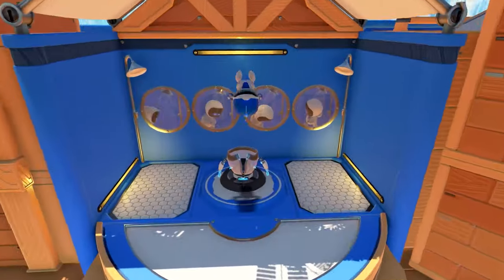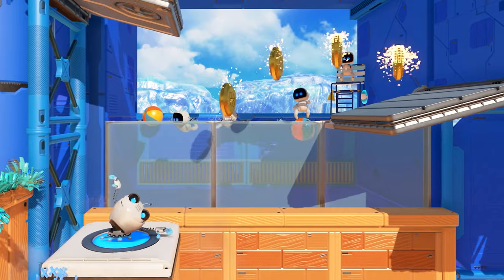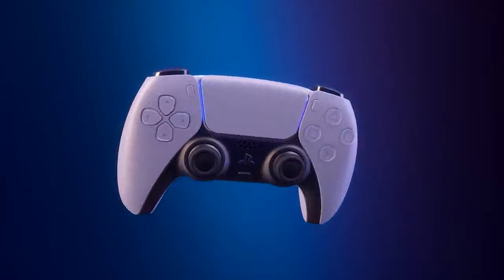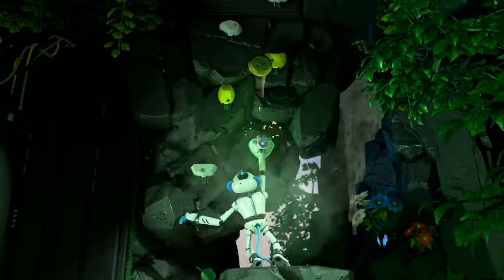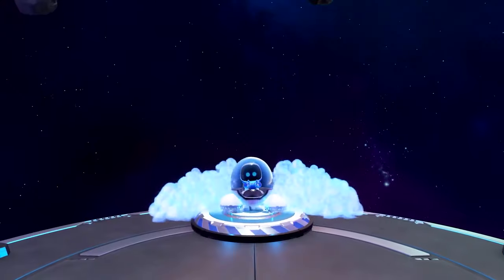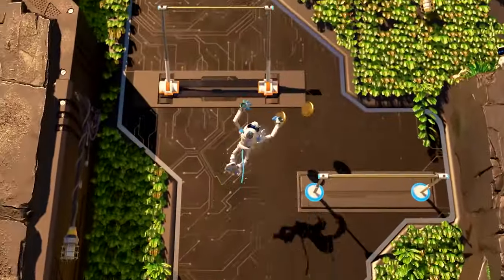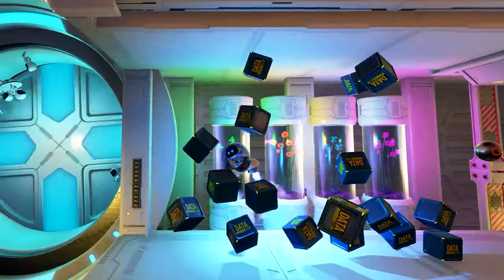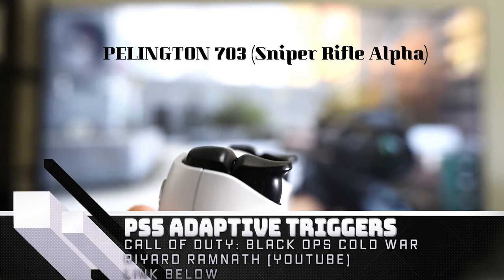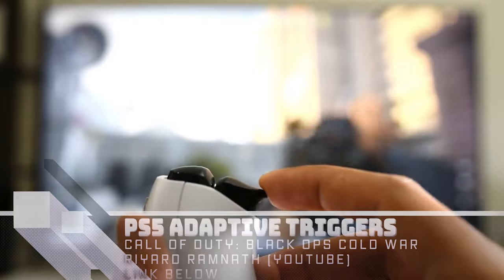The adaptive triggers bring something else to the table as well. The L2 and R2 buttons come equipped with an internal screw mechanism which can adjust the resistance as you press. This means that springs feel springy, guns have recoil and resistance, and braking and accelerating can get harder the faster you're going, with tons of additional possibilities. We'll have to see what game developers, aside from PlayStation Studios, work to take advantage of these features, but with games like Call of Duty Black Ops Cold War and Warframe already announcing support, we can be hopeful this is more than just a gimmick.